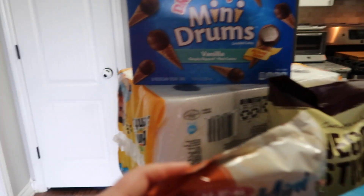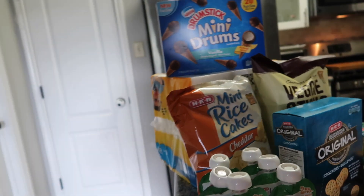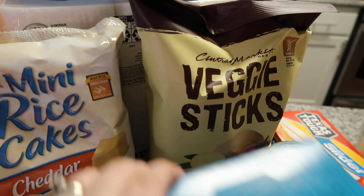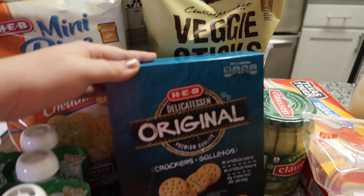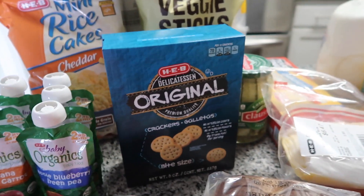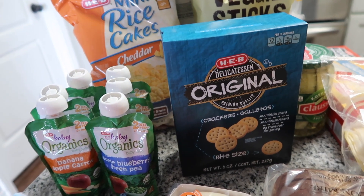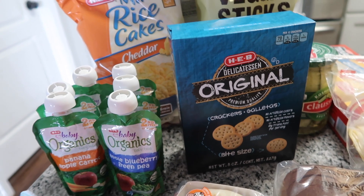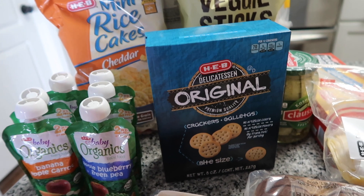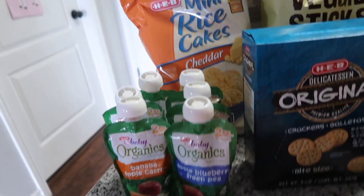We did get paper towels — Bounty. In terms of snacks, I got some mini rice cakes, HEB brand veggie sticks — we love those — and these crackers are a staple in our house. The girls absolutely love them, everybody loves them. They're perfect with cheese squares. I hope they have them in other places if we ever leave here.